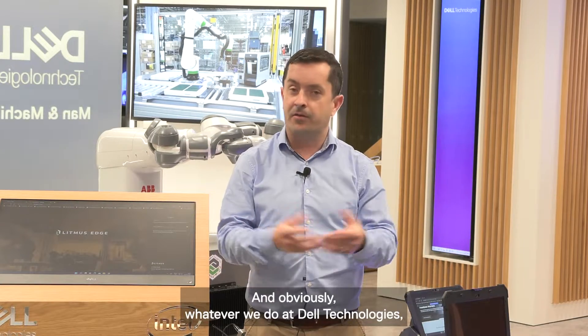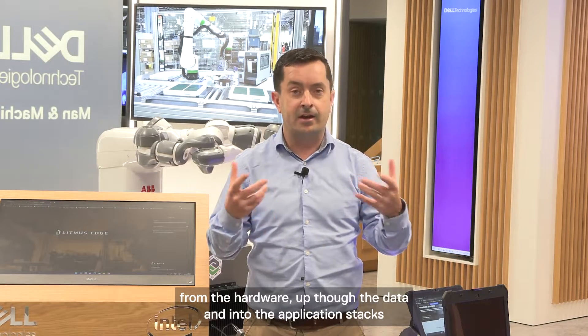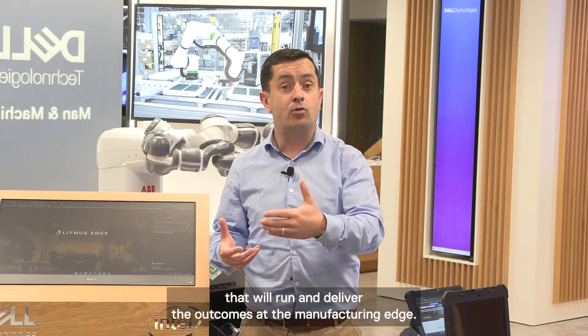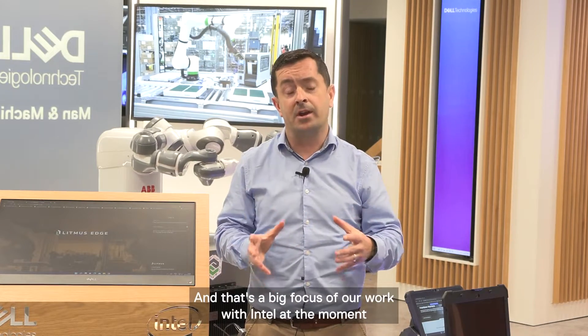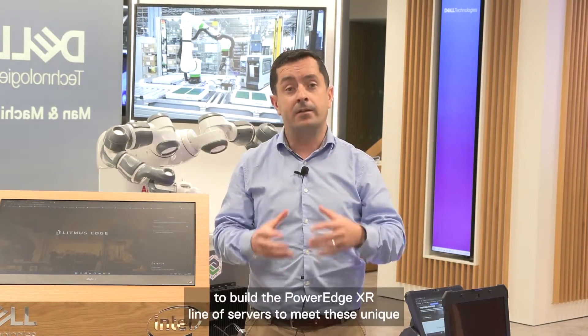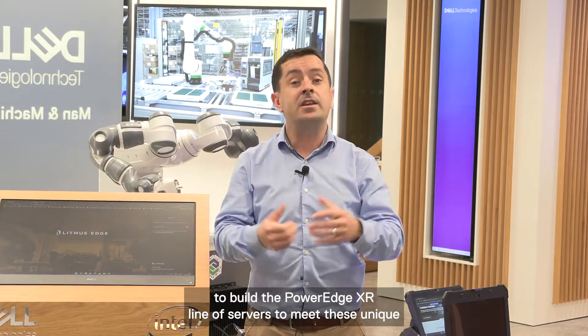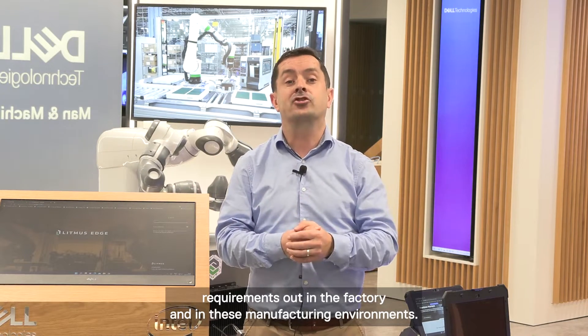And obviously, with everything we do at Dell Technologies, it has to be secure — all the way from the hardware up through the data and into the application stacks that run and deliver the outcomes at the manufacturing edge. That's a big focus of our work with Intel at the moment: to build the PowerEdge XR line of servers to meet these unique requirements out in the factory and in manufacturing environments.